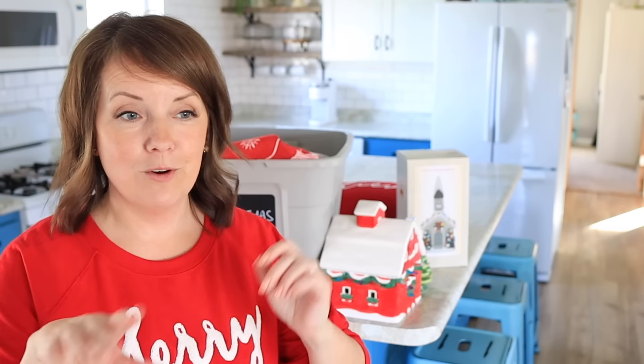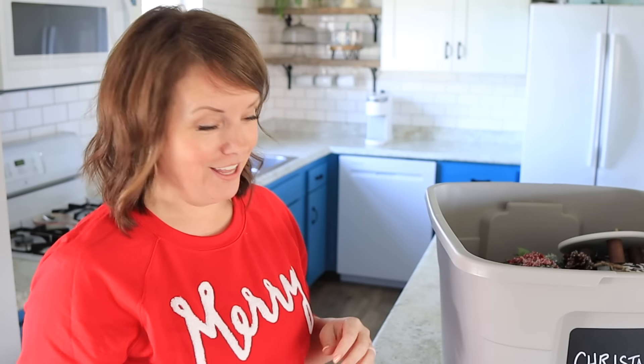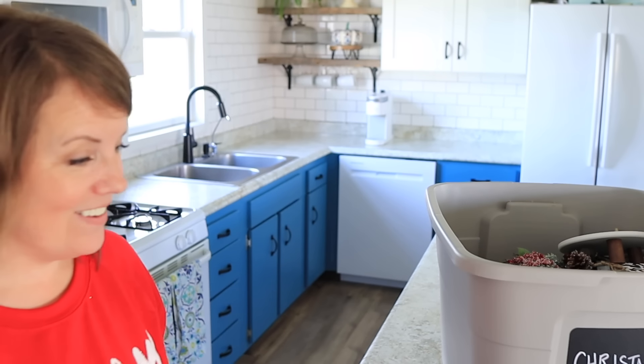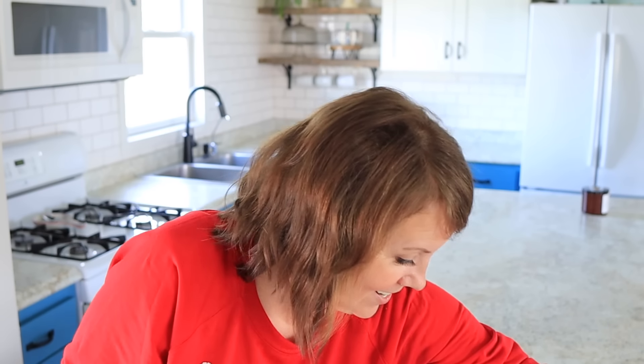Let's start here in the kitchen and then we'll move around. Really, the only thing we decorate in the kitchen are the open shelves. What's funny is I cannot for the life of me remember how I decorated them last year. So we're going to pull a few things out of the old Christmas tote and see what we have. I'm sure it'll come back to me since I don't have a lot of stuff — there's not a ton of options.